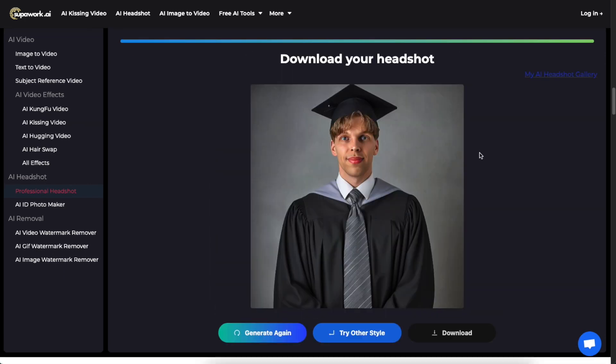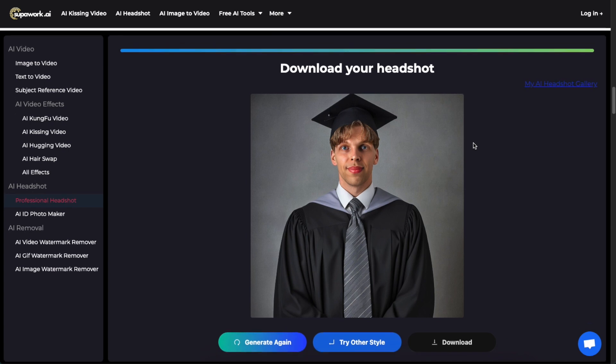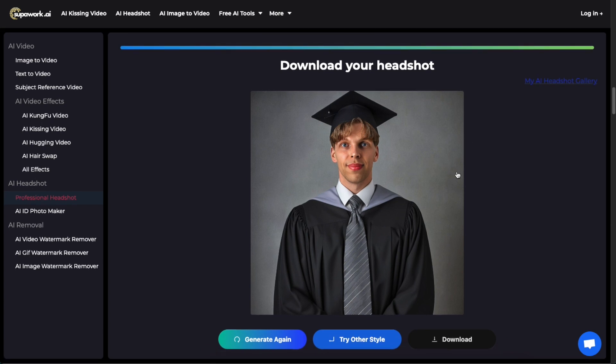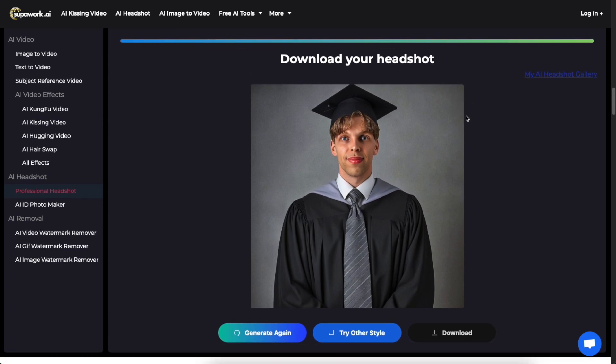Here is the AI-generated headshot, and I must admit I'm a bit disappointed with this result. This used to be one of the best AI headshot generators, and it's actually from the same company that developed headshot master.io. The main difference was that the outputs were slightly different and you could also customize your photos — add backgrounds and things like that — but this is terrible, this doesn't look like me at all.